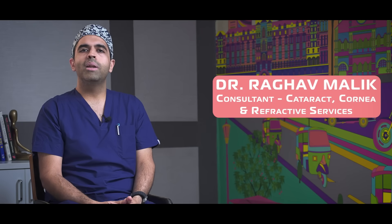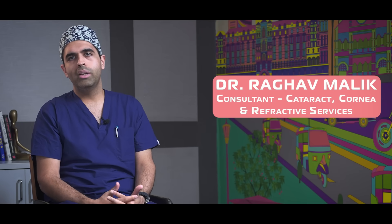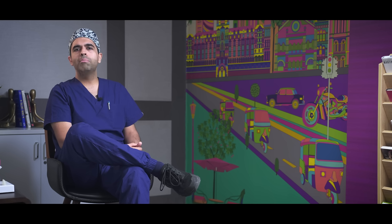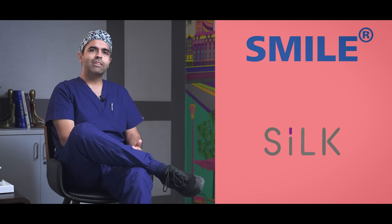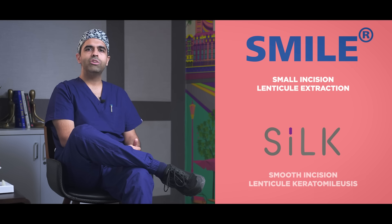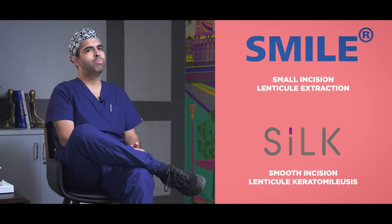Hi, I am Dr. Raghav Malik, Consultant, Cataract, Cornea and Refractive Services. Today I will discuss briefly about two very popular refractive surgeries available in the market today. One is SMILE and the other is SILK. SMILE stands for Small Incision Lenticule Extraction and SILK stands for Smooth Incision Lenticular Keratomileusis.